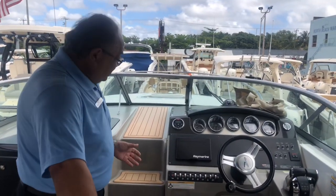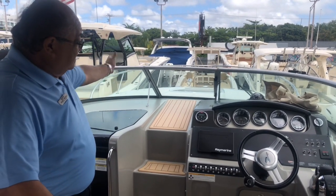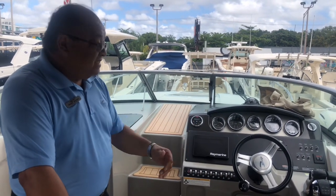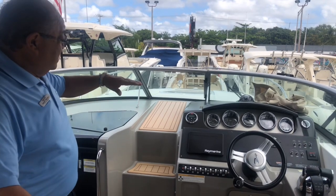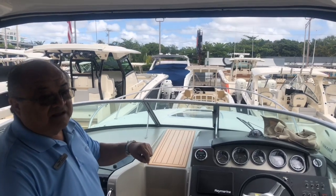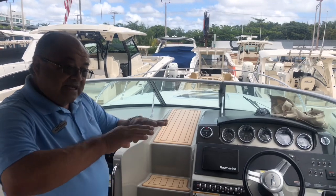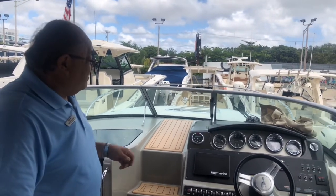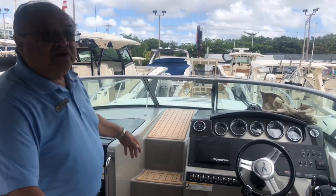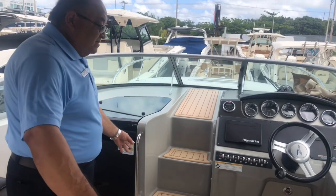One of the nice features on the C-Ray on this model — notice how to get to the bow of the boat, you go through the center and open the windshield. No walking around the sides, which makes the boat wider inside. The cabin gives you more room and it's safer when you walk through. Notice how the front is flat — a nice feature when you walk because you're not standing on a curve, especially in open water. You can put more people safely and accommodate cushions in the front too. Acrylic door for the cabin, stainless steel rails everywhere.